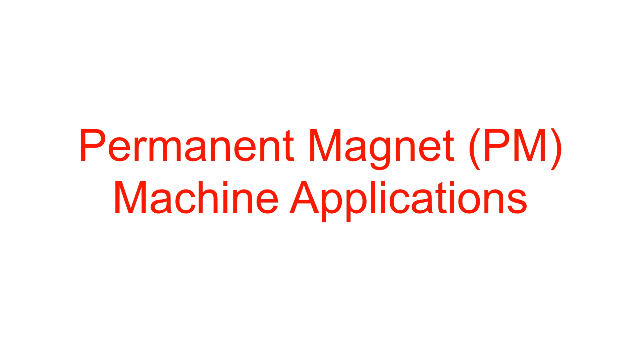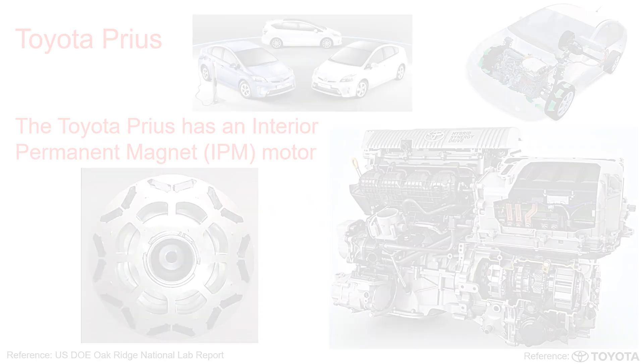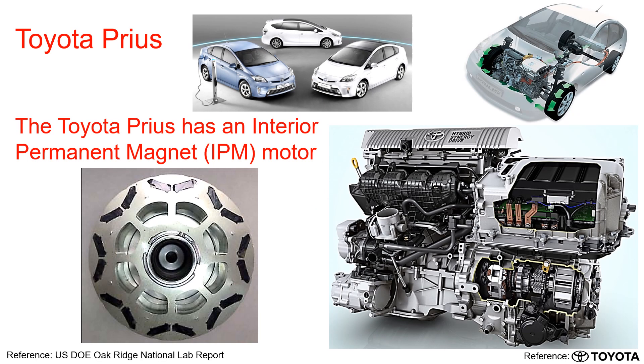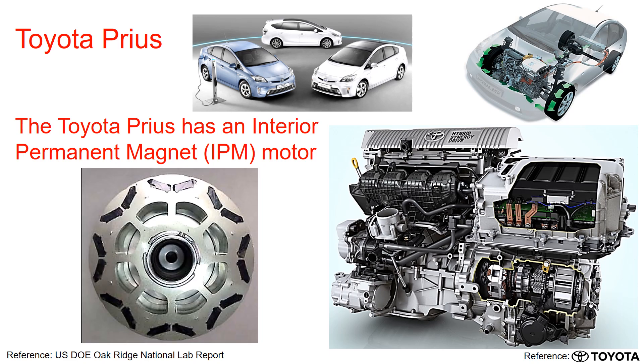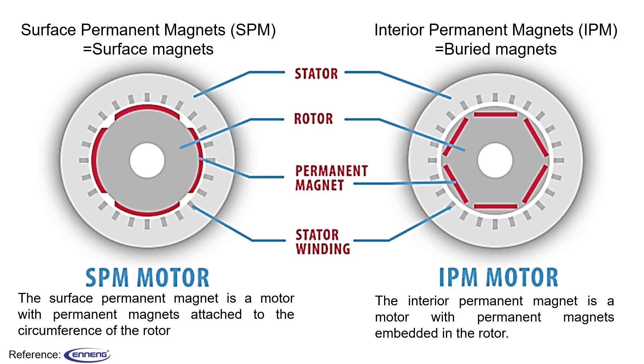Now, let's go over the permanent magnet machine applications. As you well know, permanent magnet machines are commonly utilized in electric cars. For example, Toyota Prius utilized an interior permanent magnet motor as shown here. So what exactly is an interior permanent magnet motor? This features permanent magnets integrated within the rotor as depicted on the right. On the other hand, the surface permanent magnet motors have magnets affixed on the outer circumference of the rotor.